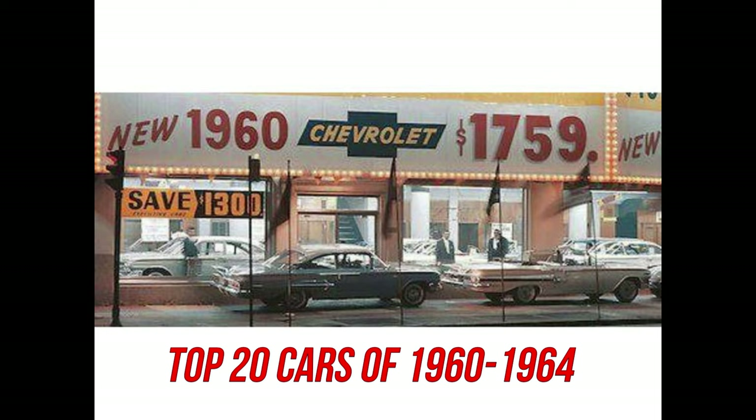Of all the 61 to 63 Rambler Americans, I really like them for various reasons. But I love wagons, especially two-door models, so the two-door Rambler American wagon gets my vote. Do you agree? If not, which model do you like?